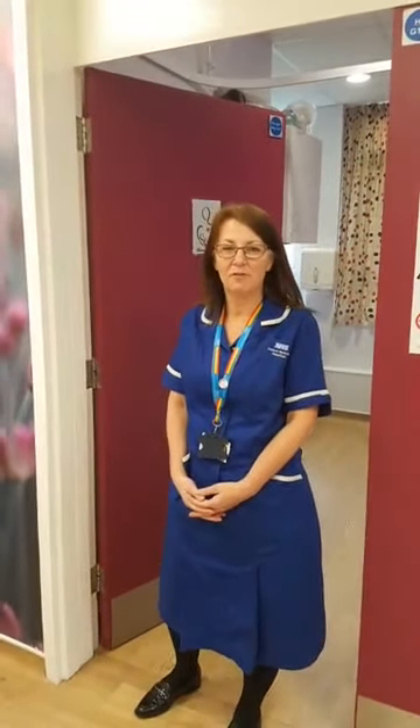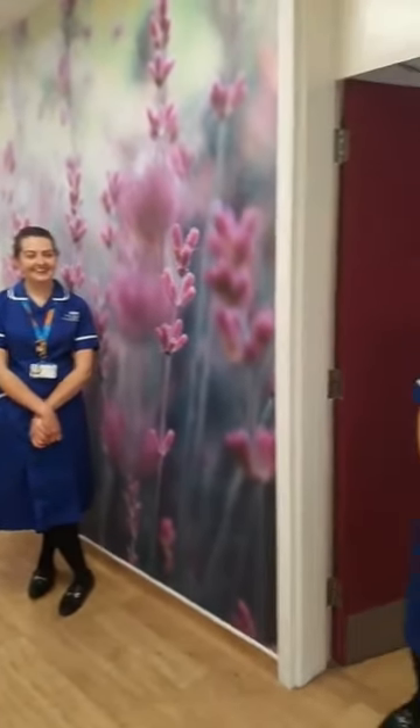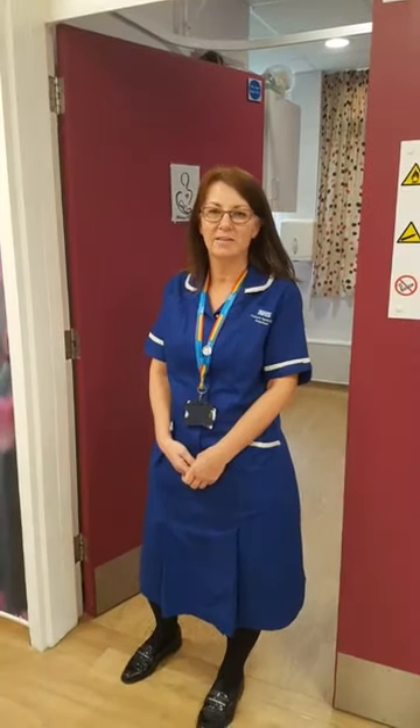Hi, welcome. This is Wallingford Birth Unit, and myself, Corrine and Abby are going to answer any questions that you might have. We're going to look all around the unit and show you what we do here and explain a little bit more about our criteria and what we can offer.